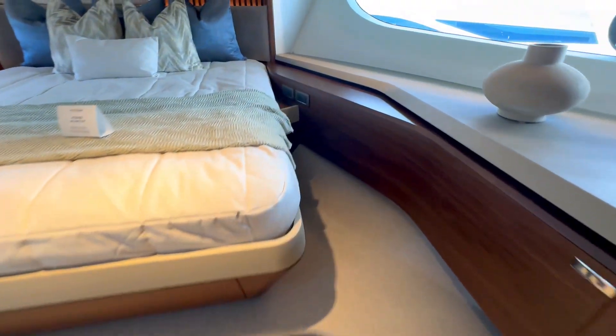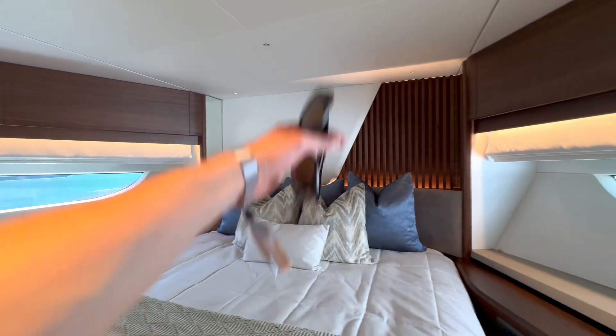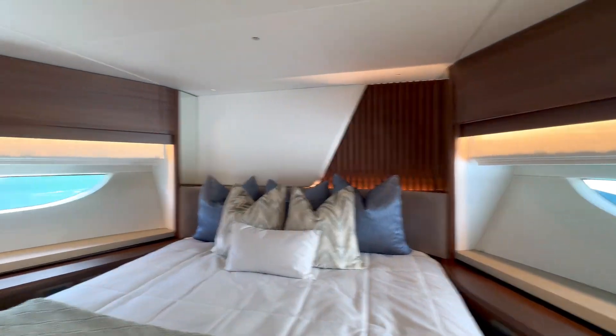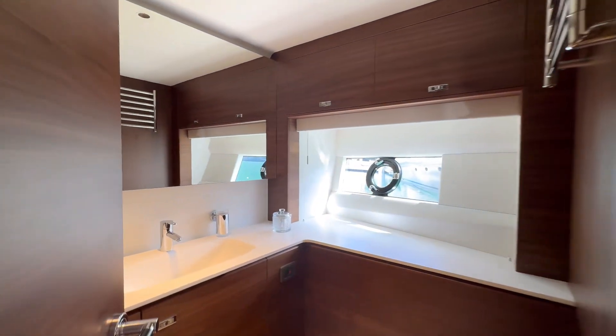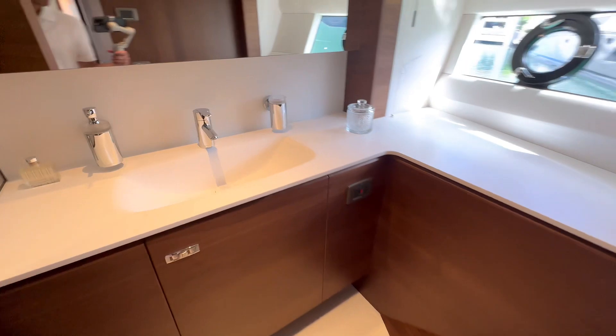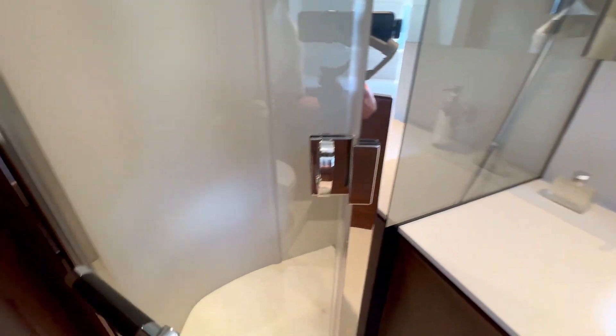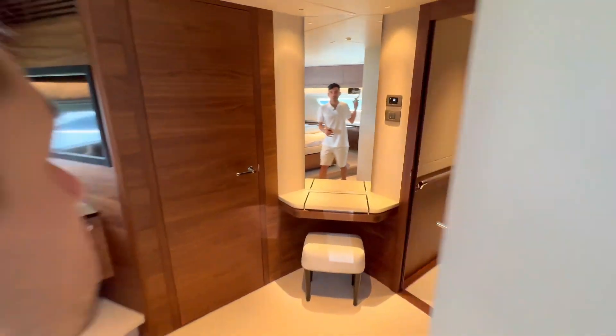Great bed size and use of space before it transitions into a step-up. They carry the same theme with the split backboard and ambient lighting. Fantastic counters — floor to ceiling — nothing but attention to detail throughout these vessels.